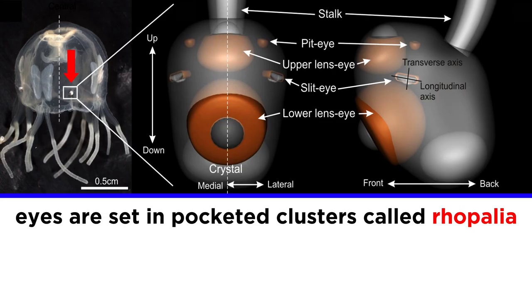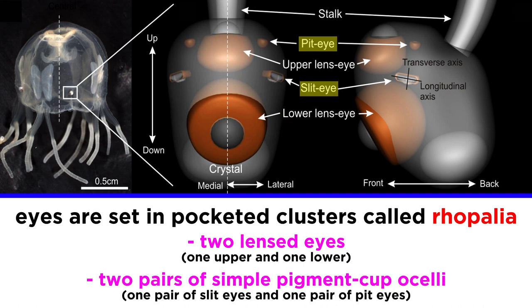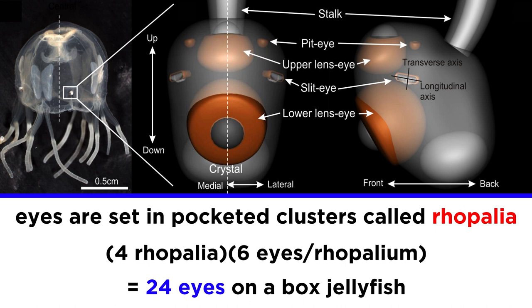These eyes are set in pocketed clusters called ropallia, about halfway up the outer flat surfaces of the bell. Each ropallium contains two lensed eyes, one pointing upwards while the other points downwards and inwards. Along the sides of the lensed eyes are two pairs of simple pigment cup ocelli, one pair of slit eyes, and one pair of pit eyes next to the upper lensed eyes. This means that box jellyfish have four different eye types and a total of 24 individual eyes, since they have four ropallia and each ropallium contains six eyes.